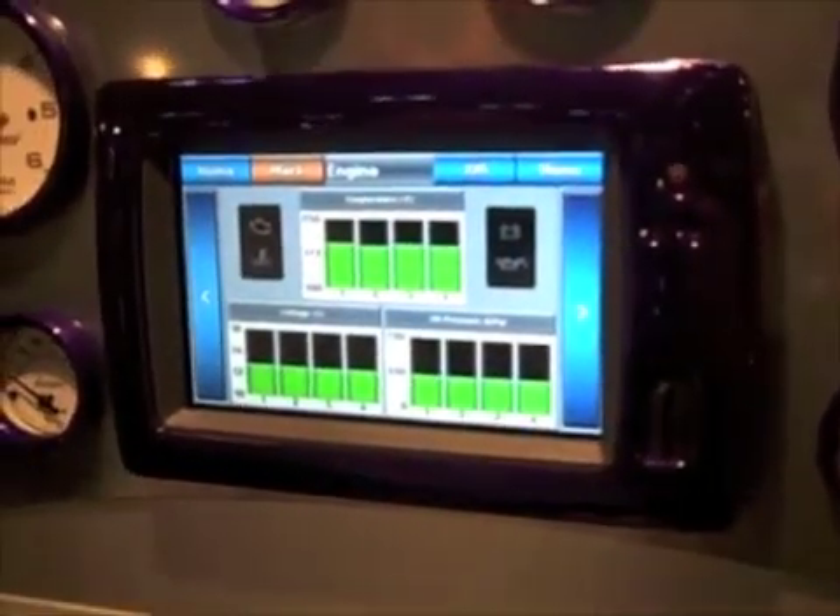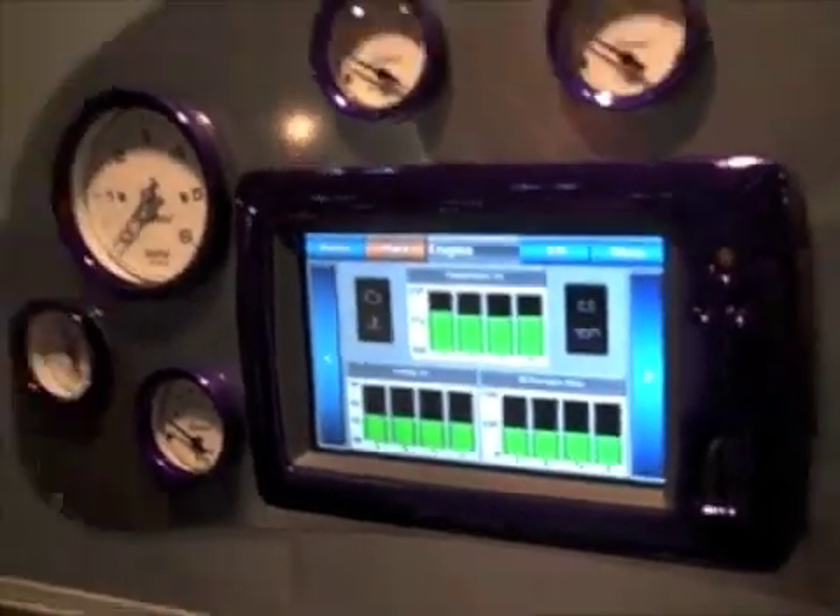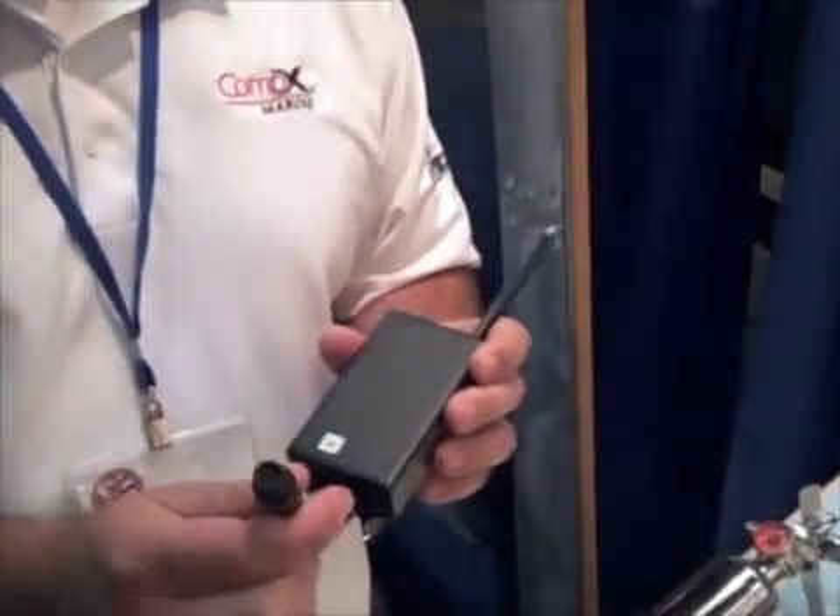So anything that's being broadcast from the ECU — the Garmin, the Lowrance, whatever you have — it'll pick it up. This could be on a brand new boat, it could be on an older boat, this is a great upgrade device. As long as you've got the navigation unit in the boat, all you've got to do is add this little gateway. Simple installation, plug and play, works with anything.